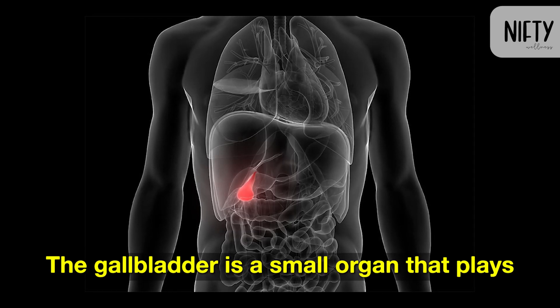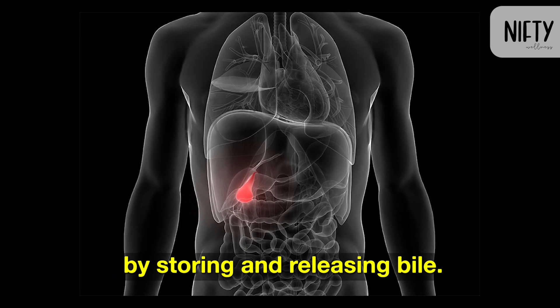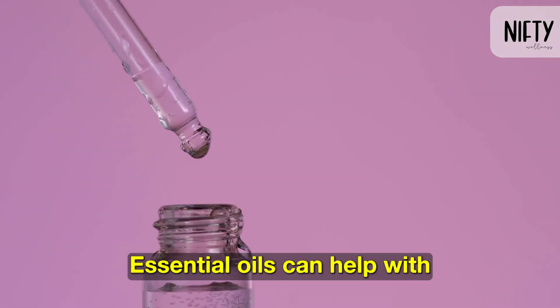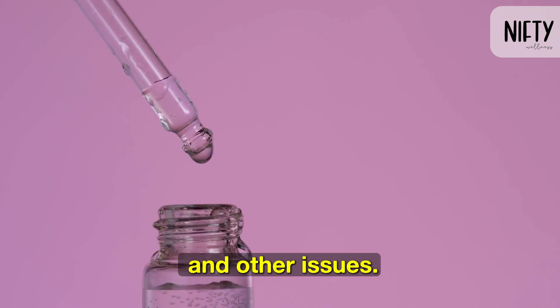The gallbladder is a small organ that plays a significant role in the digestive system by storing and releasing bile. Essential oils can help with gallbladder pains, blockages, and other issues.